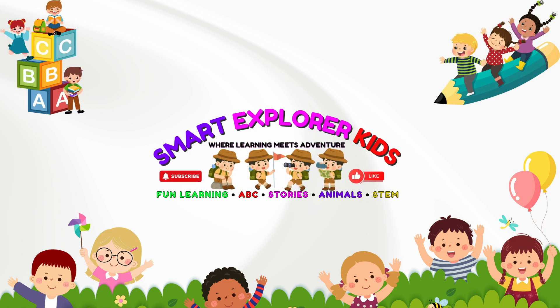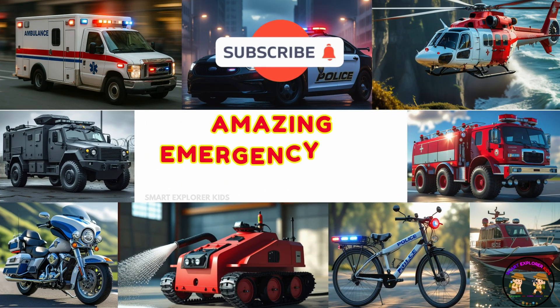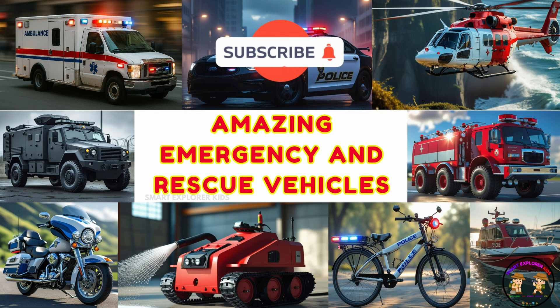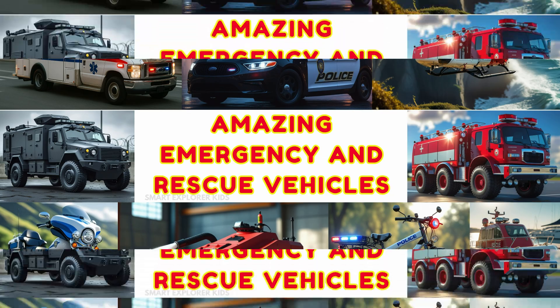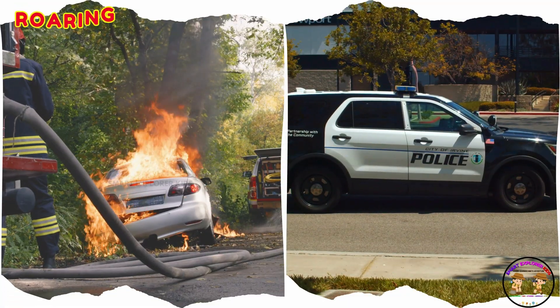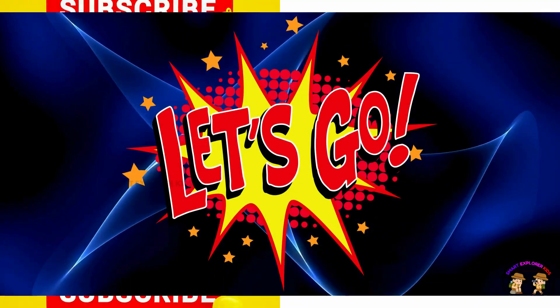Welcome to Smart Explore Kids, where learning meets adventure! Get ready, kids! Today we're meeting the heroes on wheels, wings, and water — the emergency vehicles that rush in to save the day. From roaring fire trucks to speedy police cars, they're always ready to help. Let's go!